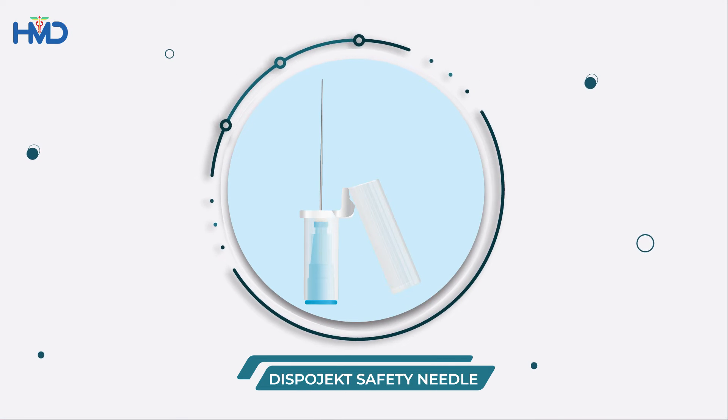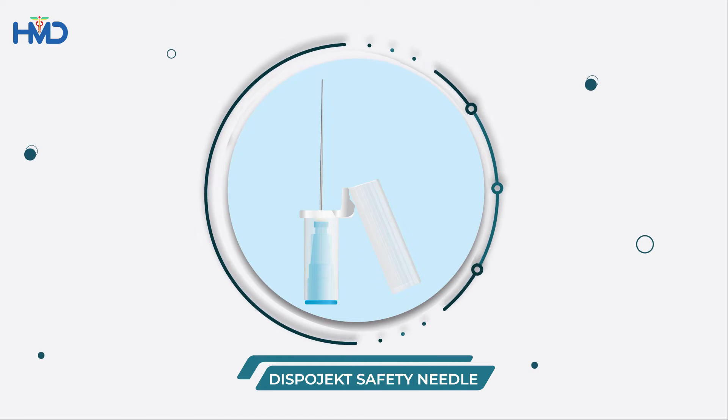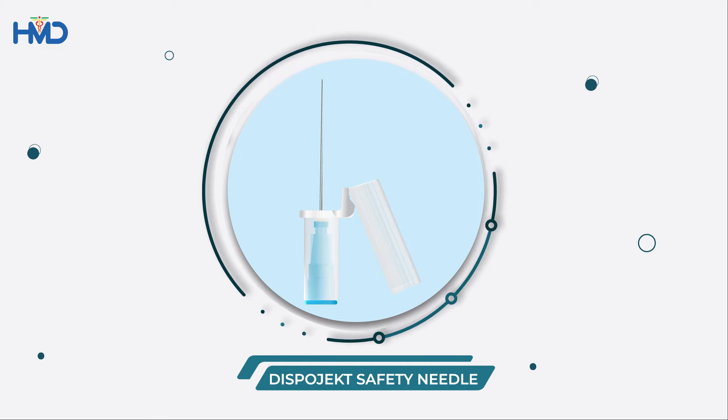Adhere to safety protocols and use DispoJet safety needles, designed with a special sharps injury prevention shield, to avoid needle stick injuries.